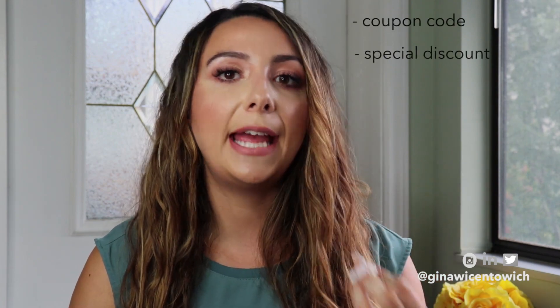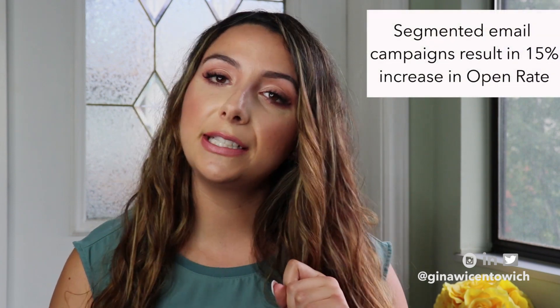If you have someone that has never purchased anything from your store before but somehow they're subscribed to your list, give them something to incentivize them to shop from you. Have a coupon code, have a special discount — get their attention somehow. The text you would use in that email is very different from what you'd use for a very loyal customer that has purchased from you in the last six months. When you segment your email campaigns effectively in e-commerce, you will see a 15% increase in the open rate, which, if you can correlate that to sales, that's a lot of money.